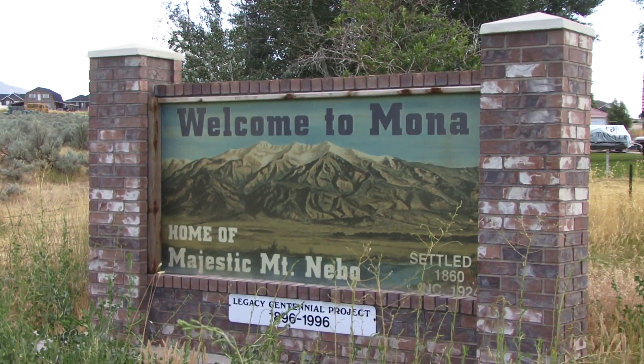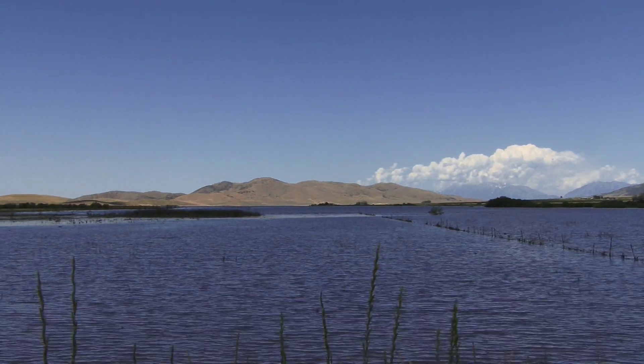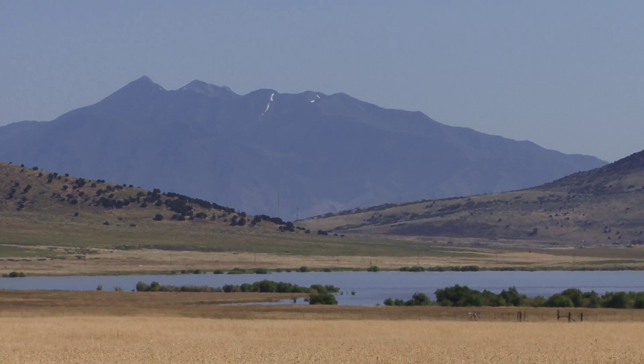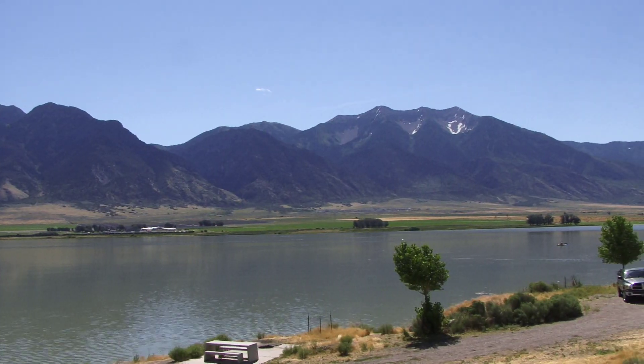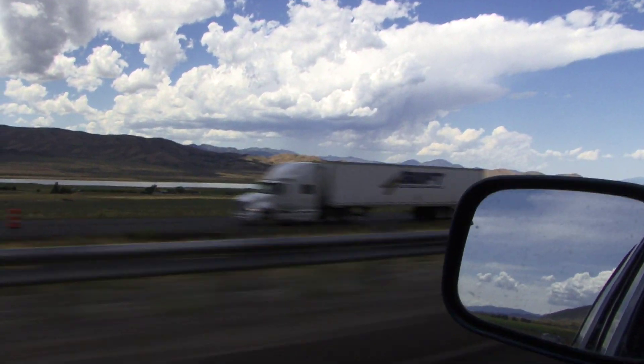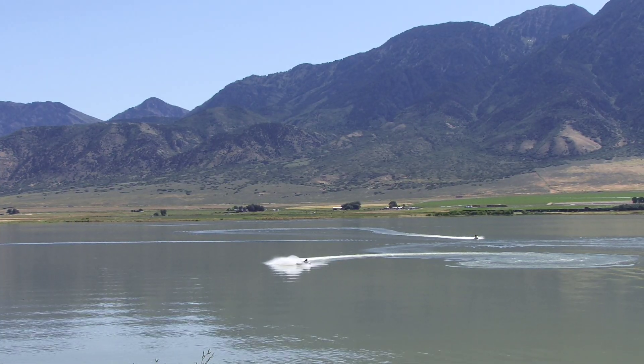Mona Reservoir is located at the north end of Juab Valley in central Utah. It's located near I-15, between Santaquin and Nephi, and west of Mount Nebo. It's typical of Great Basin Reservoirs, being a flat valley surrounded by mountains. It's also known as Mount Nebo Reservoir. Anyone who has gone between Salt Lake and Las Vegas has seen this reservoir on the west side of I-15.